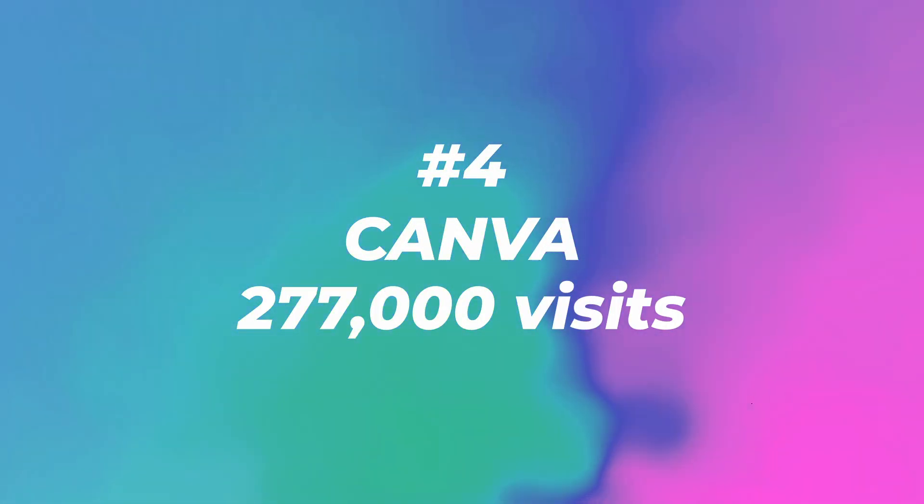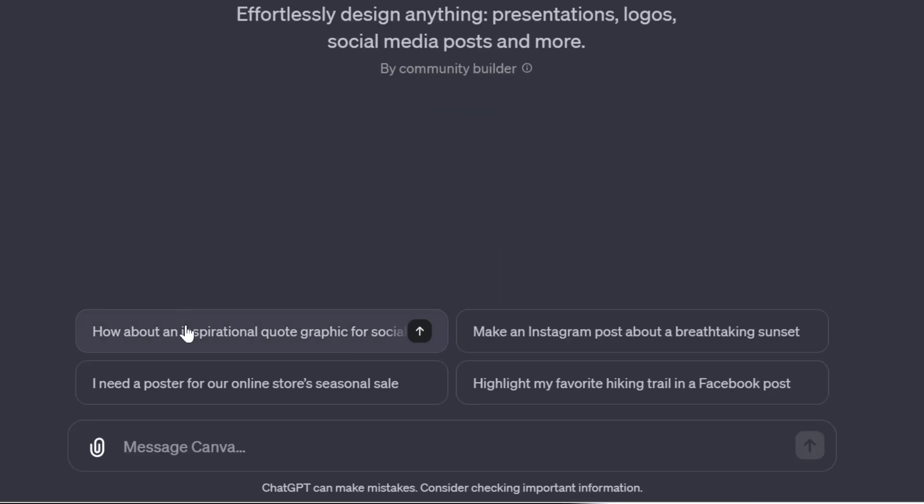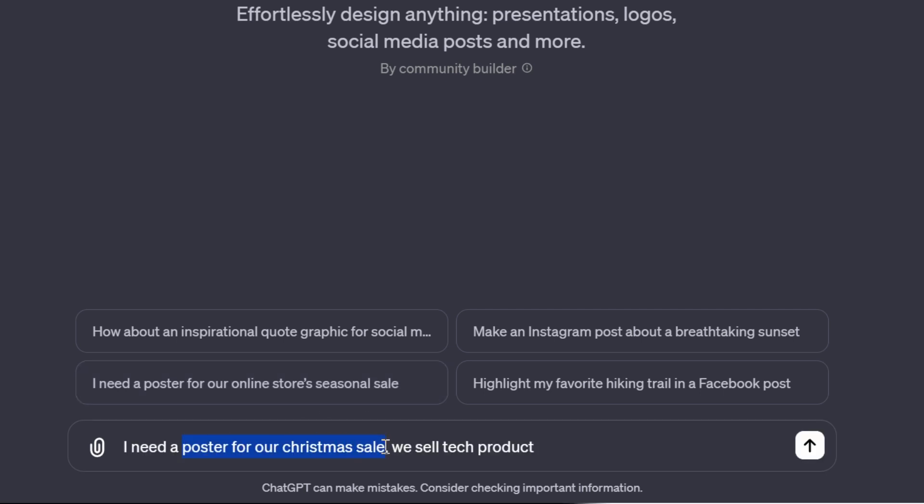Number four: Canva with 277,000 visits. Effortlessly design anything — presentations, logos, social media posts and more. You're probably already familiar with Canva. It can make an inspirational quote graphic for social media, an Instagram post about a breathtaking sunset, or a poster for an online store's sale. Let's have it make a poster for our Christmas sale — we sell tech products.